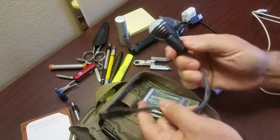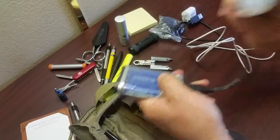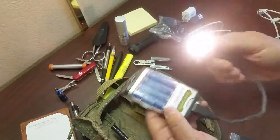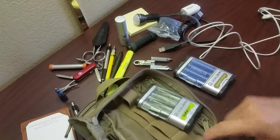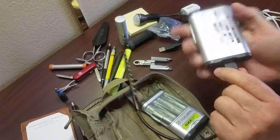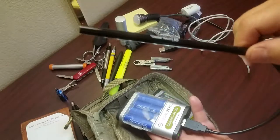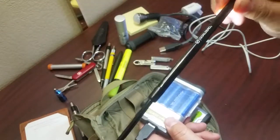I've also got two different Goal Zero lights that connect to the Guide 10s. They're super bright. There's also another small Goal Zero pewter light — you plug it into your USB on your laptop and it illuminates for reading at night. On a plane it's a great way to read and illuminate your keyboard.